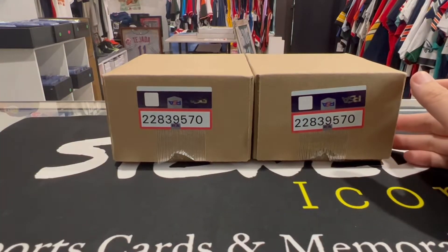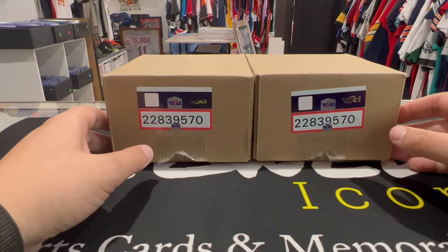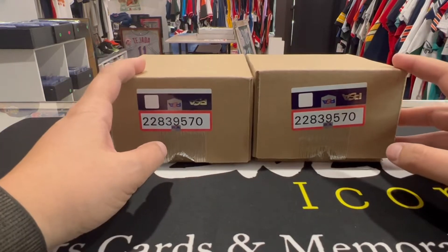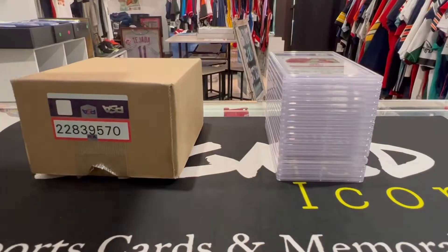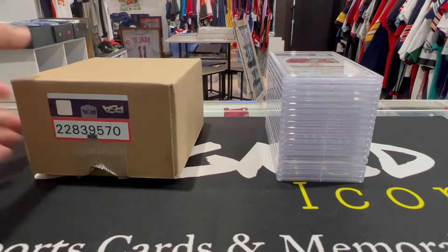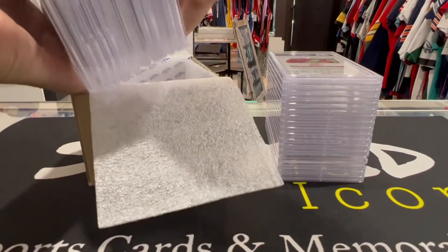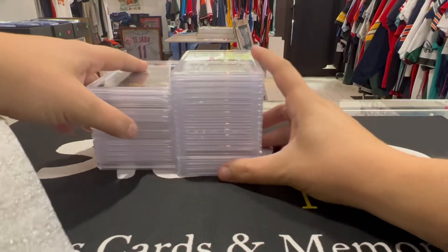What's going on everybody, Signed Icon back with another PSA submission reveal. This one is a 29-card submission reveal, all at the 50 level, returned pretty quick — under six weeks. We're Signed Icon storefront downtown West Palm Beach, Florida. Signed underscore Icon on IG, Signed Icon on TikTok, SignedIcon.com. Give us a follow, like, subscribe — we appreciate you.